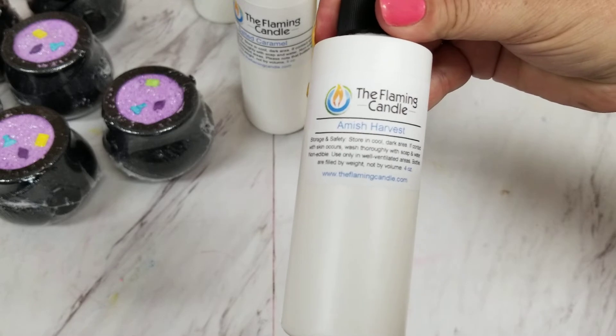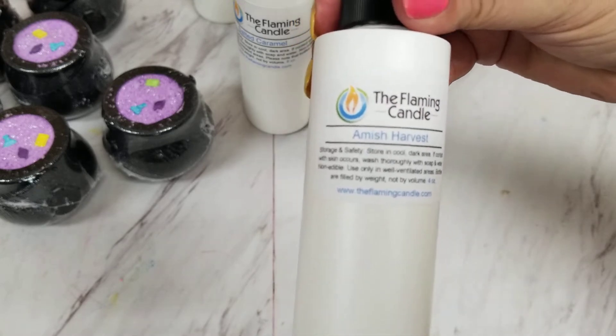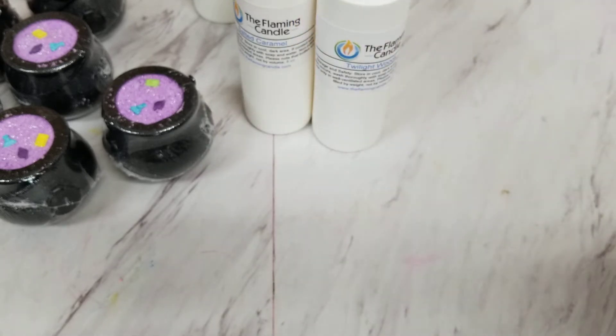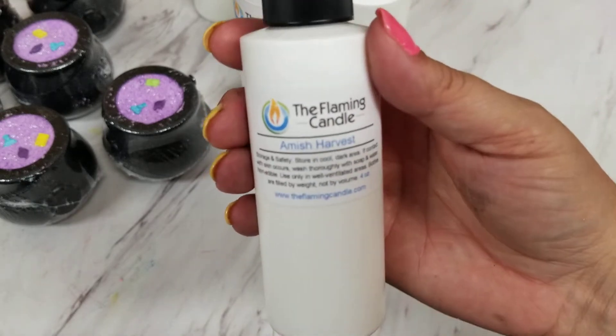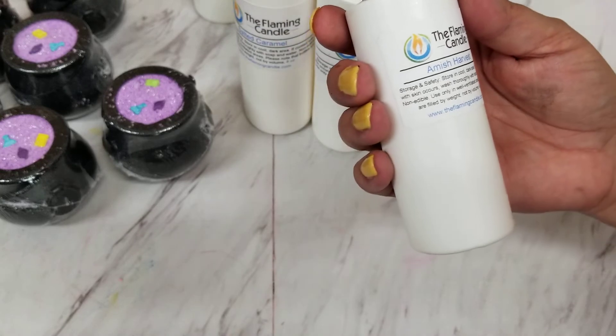The first one I got was Autumn Amish Harvest — I'm not going to edit this video, I don't have time. Oh, this is nice! It's warm, it has a little kind of caramel-ish smell, or kind of a warm-ish smell in the background. It's bath and body safe.